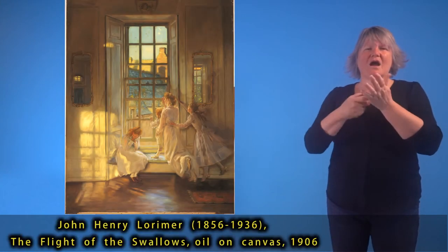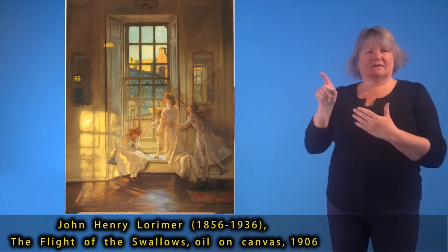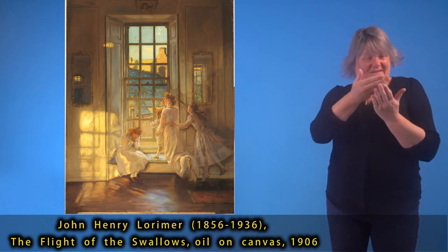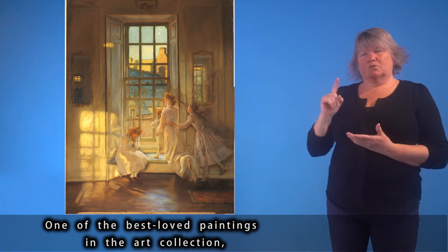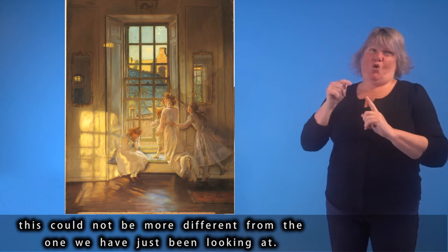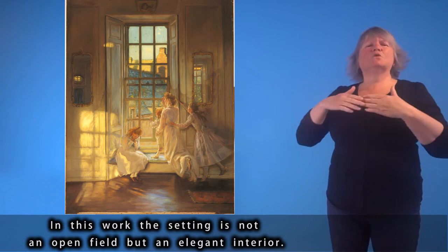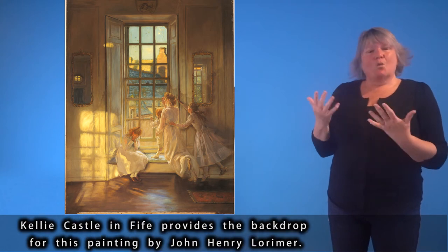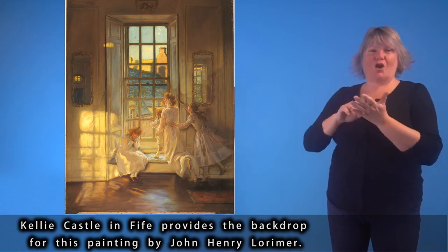John Henry Lorimer (1856–1936), The Flight of the Swallows, oil on canvas, 1906. One of the best-loved paintings in the art collection, this could not be more different from the one we have just been looking at. In this work, the setting is not an open field but an elegant interior — Kelly Castle in Fife provides the backdrop for this painting by John Henry Lorimer.